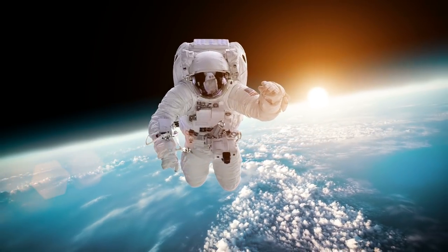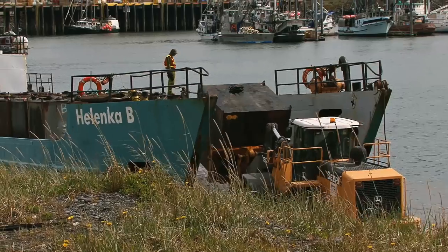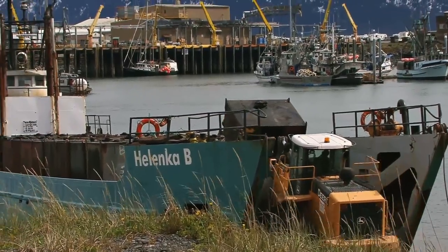Hi, it's Katrina! From flying to the moon and back to carrying up to 15,000 tons, here are 10 of the most extreme transportation vehicles!